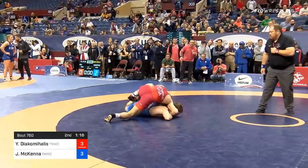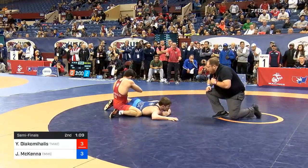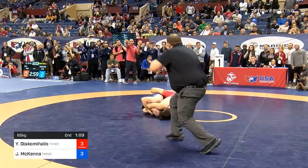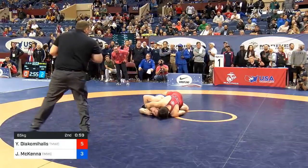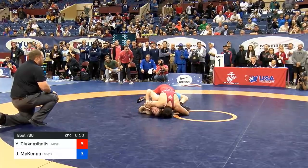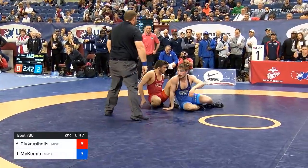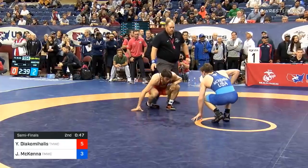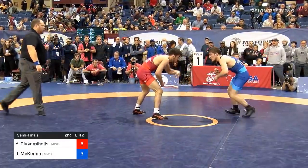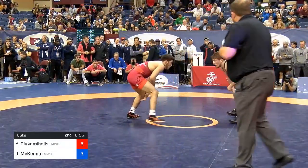He's gonna work on top. They may give him extra time because McKenna's holding onto that hand — he's gotta let go. He took it — that's 90 degrees, that's gonna be two. Wow, that was tight. Yanni's gonna be up by two, and that's why McKenna was holding onto that hand. This is a turn Yanni's been attempting frequently. He hasn't been able to hit it consistently against the elite guys — hitting it against Joey McKenna says a lot. It's the re-attack high crotch; the transition to the turn is great. Just like that, 5-3 for Yanni. Ice water in his veins — 35 seconds to go.